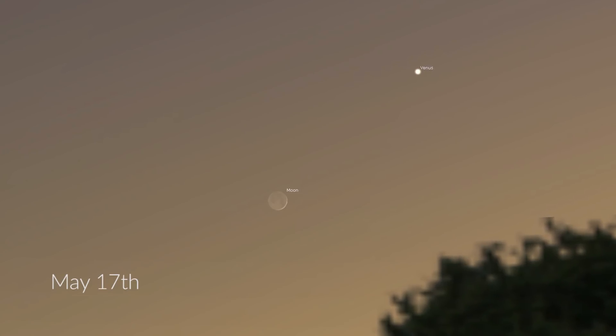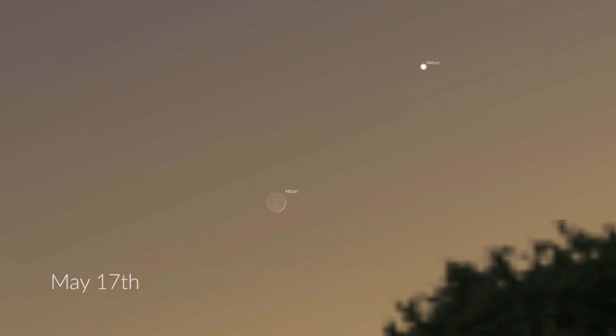On the 17th of May is my favorite conjunction and my favorite photographic opportunity this month — a crescent Moon and Venus in the west-northwest just after sunset. Get a telephoto lens on and really zoom in; you should have some nice twilight ambient light to illuminate the foreground as well as getting the Moon and Venus in the shot.